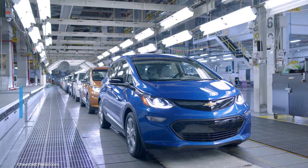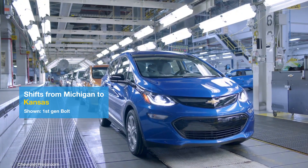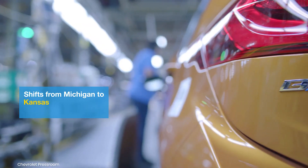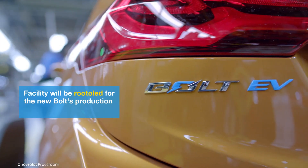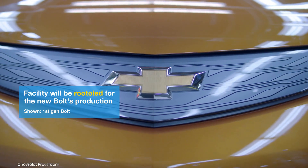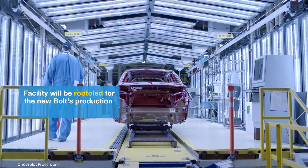New Manufacturing Location: Production of the Bolt will shift from Orion Township in Michigan to GM's Fairfax Assembly Plant in Kansas. This facility is being modified and retooled to accommodate the new model, marking a significant change in the Bolt's production history.